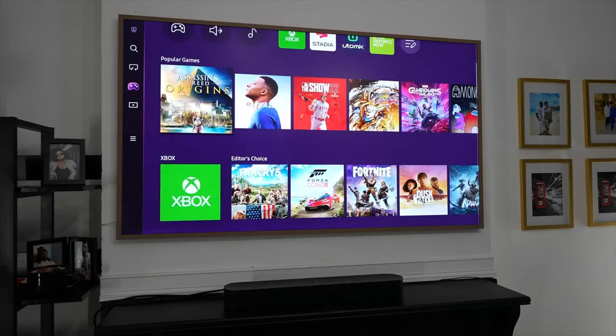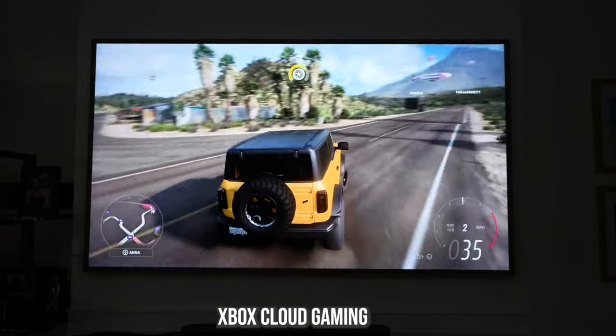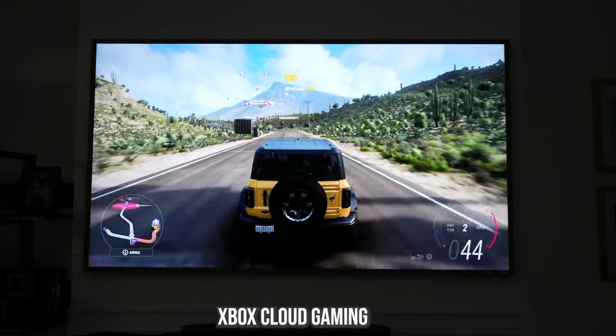That really is a great experience, which means you don't have to upgrade your TV. If you have an older Samsung TV from 2021, you can use it now to game — and that's my key gaming feature highlight for this group.